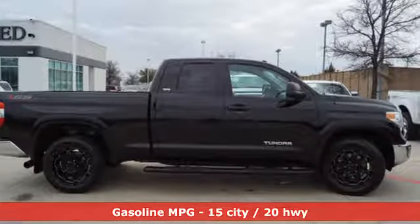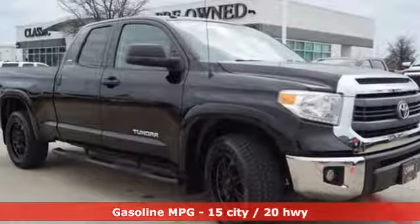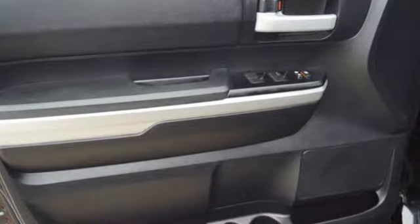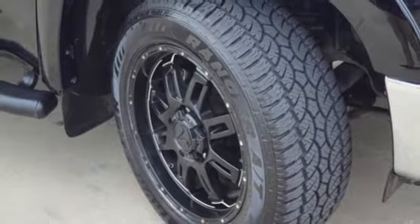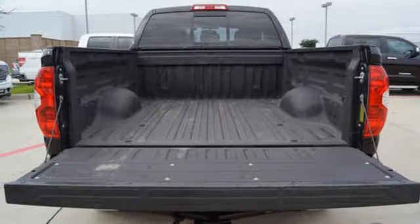It comes with great features you'll love: external memory control, power heated mirrors, manual tilting steering column, wireless phone connectivity, air conditioning, V8 engine, gas pressurized shocks, and automatic transmission.